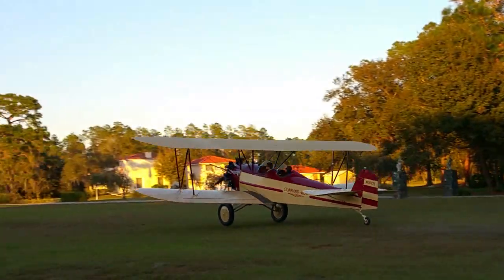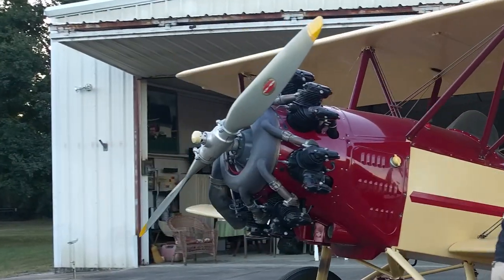It still lands pretty slow and is pretty light and nimble in the sky. It's a really decent airplane as far as flying characteristics. It has a Hamilton Standard propeller.